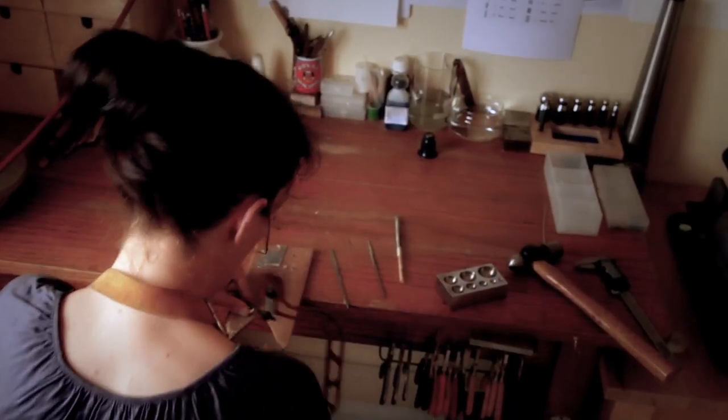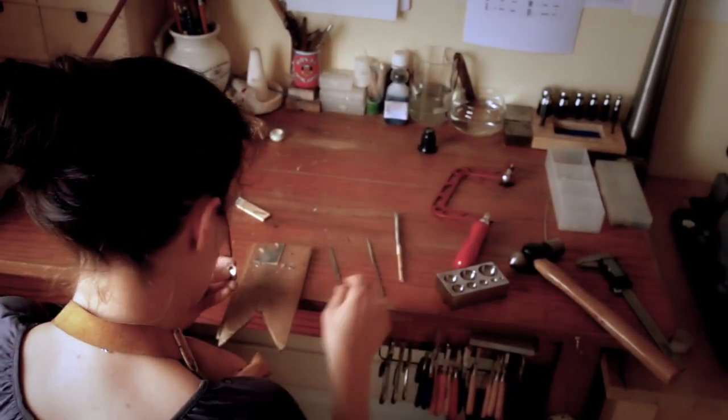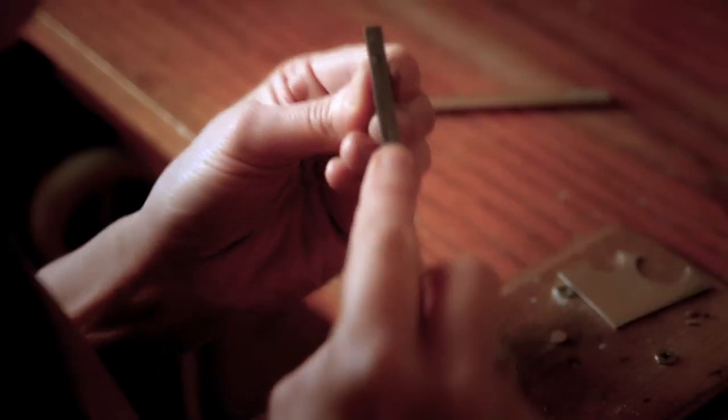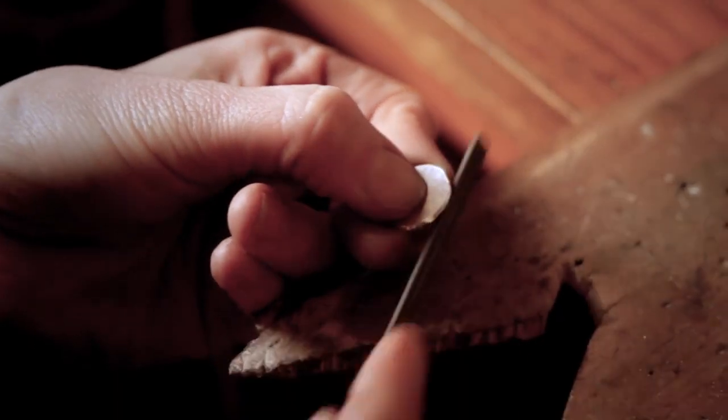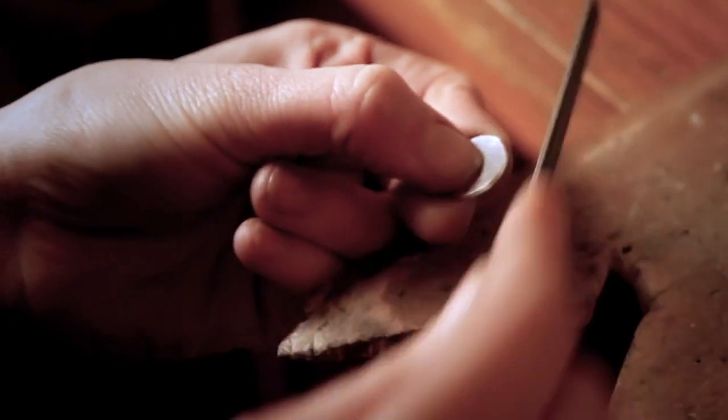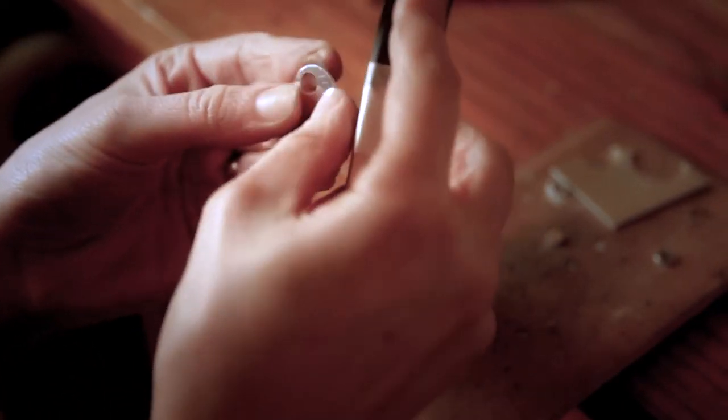From there I remove the paper sketch and begin filing the piece. Because it is quite a sharp blade, you have quite sharp edges, so I file those down and smooth off the rough edges. Then using emery paper and emery boards I give it an extra fine finish. At this stage, depending on how much more work it needs, I'll often send it for hallmarking.